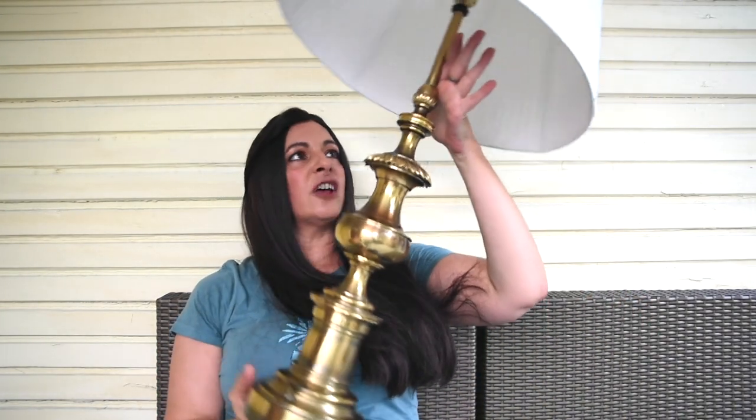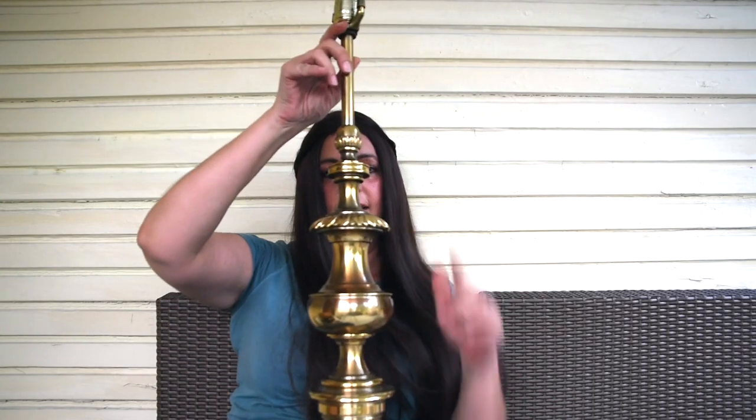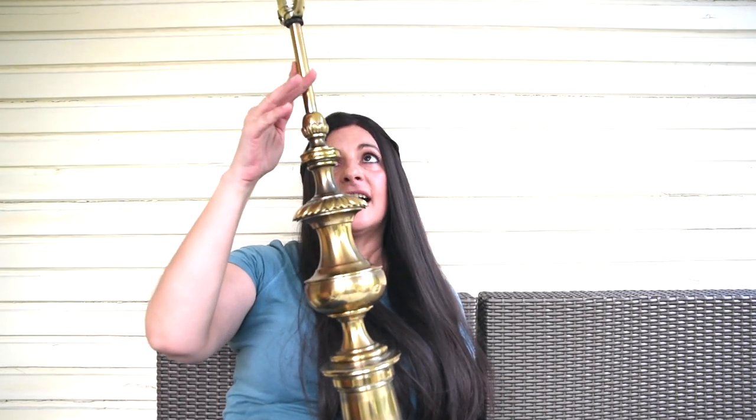I have one more thing. I feel like lamps at my Goodwills have just gotten out of control in price, so I was really shocked to find this lamp for $5. This thing is so heavy — this beautiful solid brass lamp. Look at the detail on this thing. Is that not stunning? I love brass. This made me go nuts, I loved it so much.